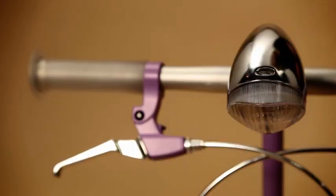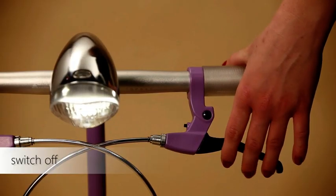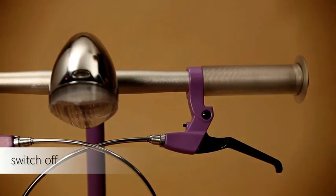The exceptional on-off mechanism allows you to switch the light by brake levers. Pull the brakes like on a real bike. It's so much fun.